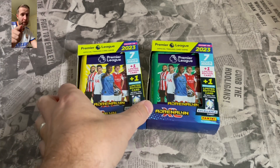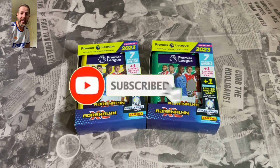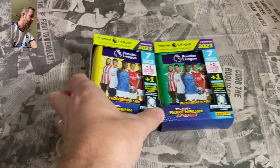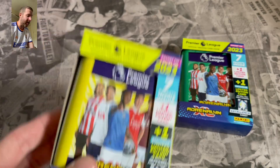Guys, if you are new to Football Collectibles South Coast, do consider hitting that subscribe button and turn your notification bell on so you don't miss out on future uploads. Hit that like button right now — give me some good luck, because if you're a regular viewer to the channel, you know with Adrenaline XL I need some good luck.